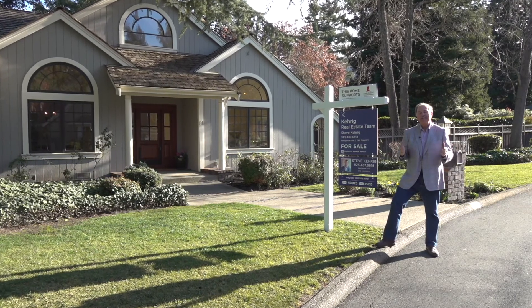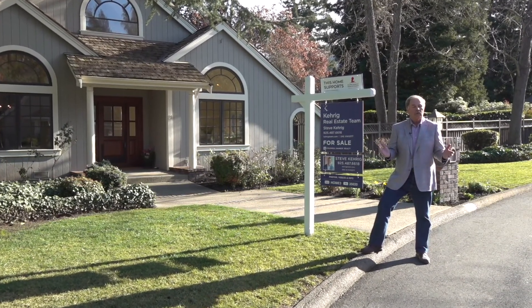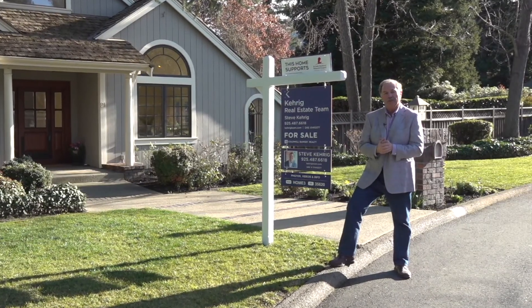Hi everyone, welcome to Carriage Team's new listing at 21 Carriage Court in beautiful Westside Alamo. This home is on over a half acre, and like all of our listings, it supports St. Jude Children's Hospital.